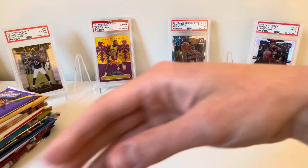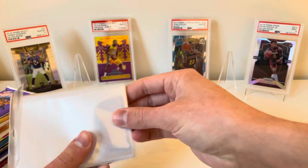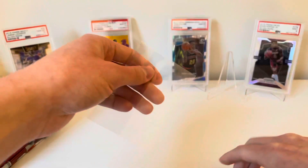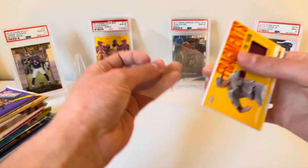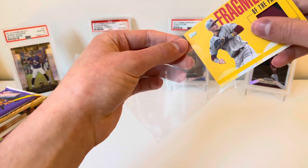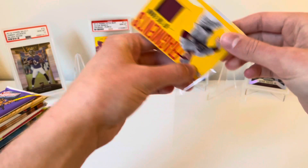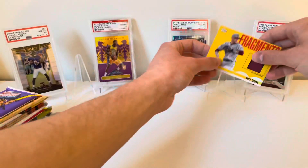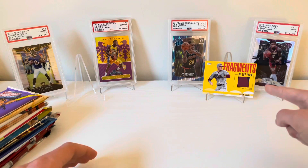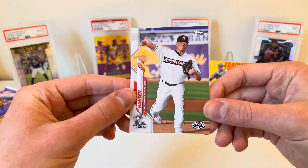I'm going to sleeve this up — I do have big sleeves finally, I know I've been talking about it for a while. See if I can get this done quickly without dinging these corners up. I'll put that over here and sleeve it up afterward. Shouldn't get too dinged up over there. First hit — awesome awesome stuff. And then we have Austin Hansen as well.